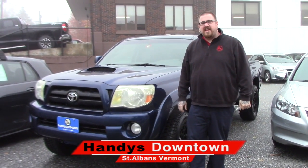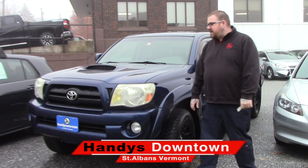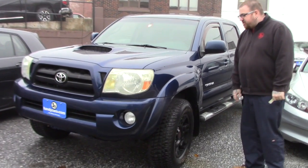Hey Joe, Nick Lambert here from Handy's downtown. Just wanted to make a quick video for you on this 2006 Tacoma that you were waiting on.